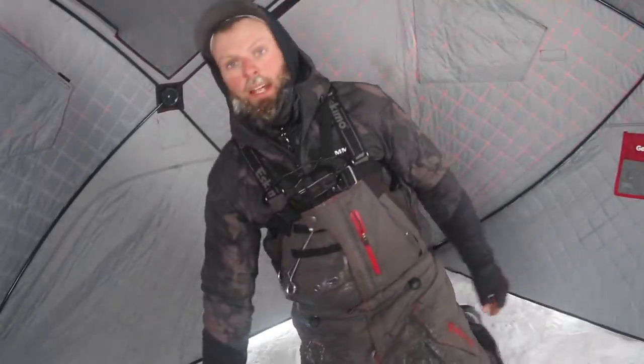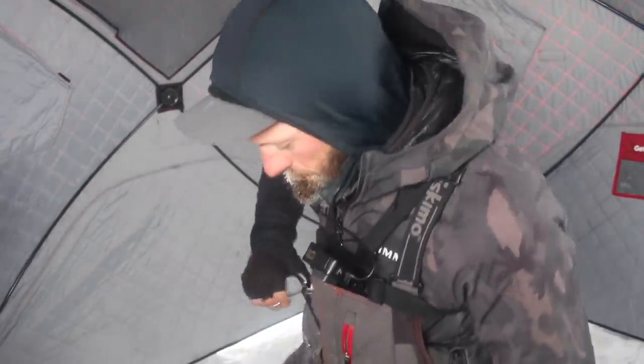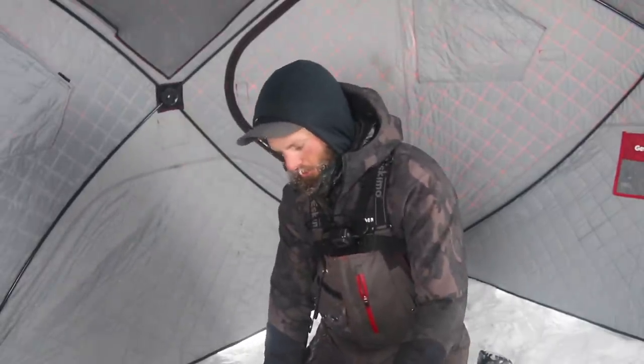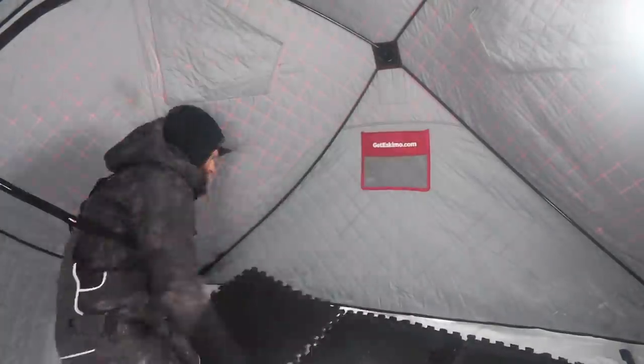The next thing you want to do is get yourself a bunch of these exercise floor protector pads. It's kind of a lot of work to do this part but it definitely pays off — you want to do this to help insulate the floor. You can also put a tarp down. If you're going to be here for two nights I would definitely put a tarp down; it keeps a lot of that moisture from coming through the floor. But it's so cold out tonight I don't think we're going to get a whole lot of moisture coming through the floor.